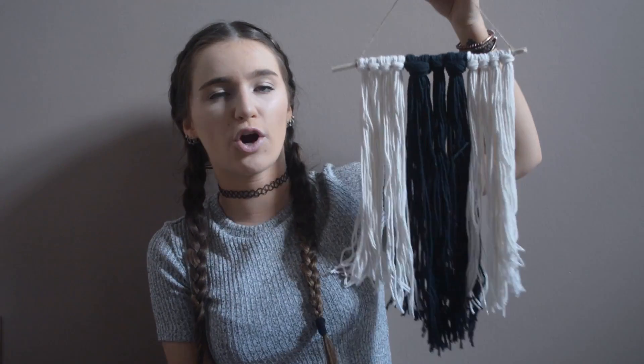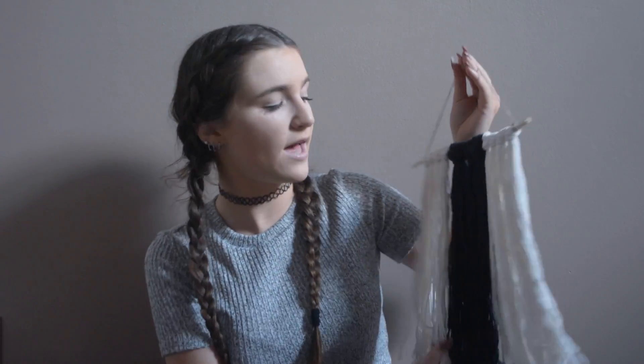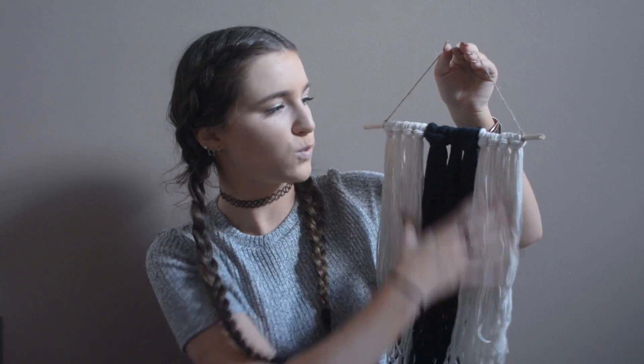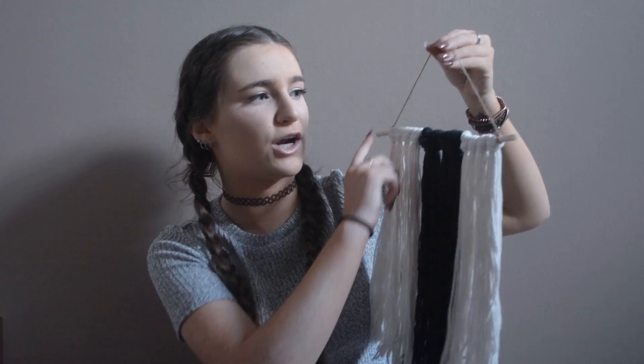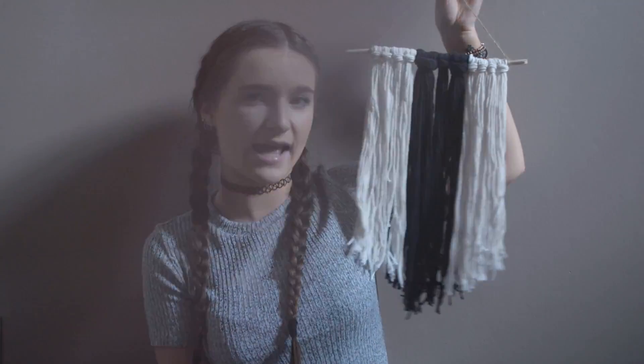Another DIY that I also made was this really cool yarn wall hanging because I've seen them everywhere — like at Target and stuff — and they're really expensive. So I decided I would make myself one and it came out so good. It's just white and black, and I picked up the yarn from Walmart and already had all the other stuff. It was so easy to make and it's just really cute and hangs on the wall.